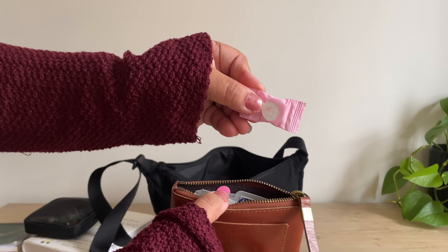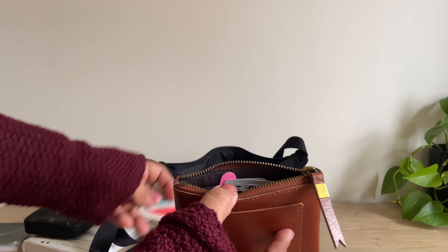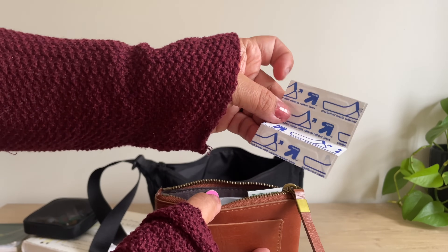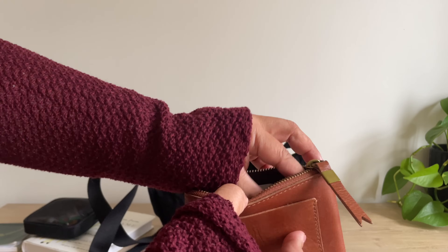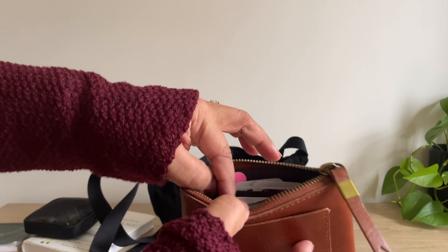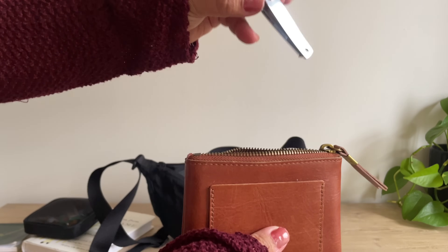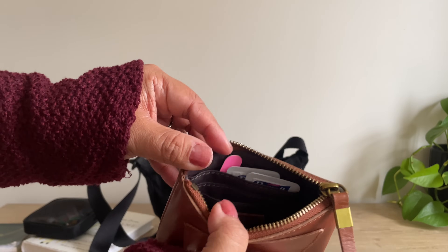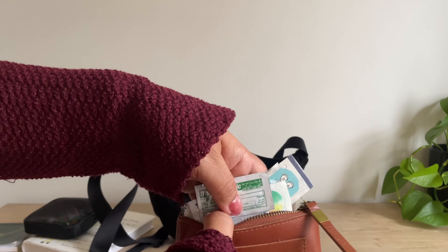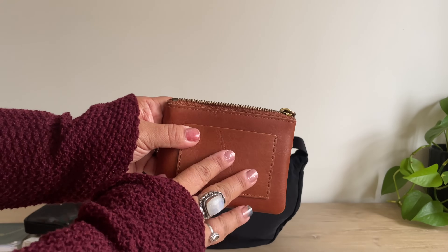In the EDC I also have a little towelette, a Shout wipe, band-aids in different sizes, a butterfly suture band-aid just in case, some first aid ointments, alcohol prep pads, Tylenol, and a nail cutter. I like to make sure I have a basic first aid kit with me — it has come in handy quite a few times, so I keep it well stocked.